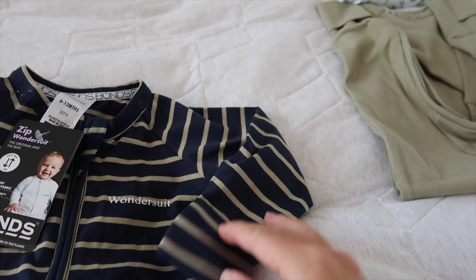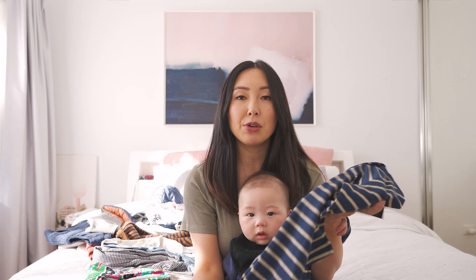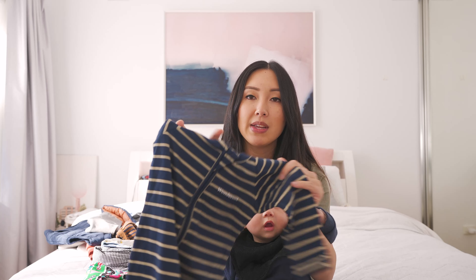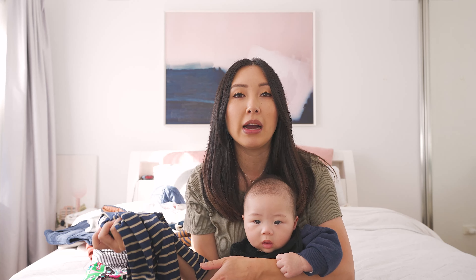Emmanuel is being pretty noisy so I'm just going to hold him and hopefully still get through the rest of this haul. I have a bunch of Bonds suits — he lives in these at home as well. These are really good because they've got the double zipper and are just easy. I've got a bunch of these in 6 to 12. I usually like to get neutral stuff but because these are suits he just wears at home I don't mind bright colors.